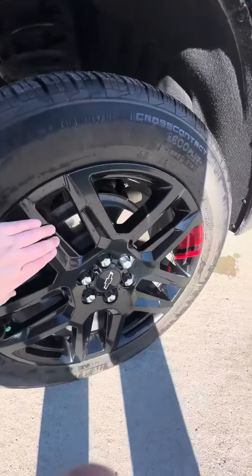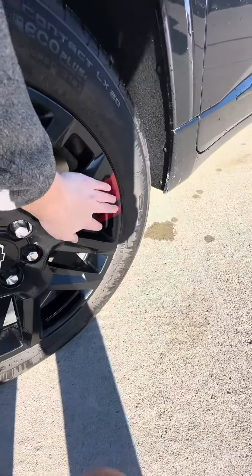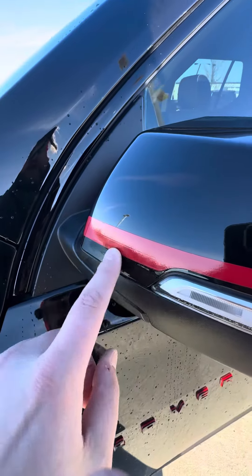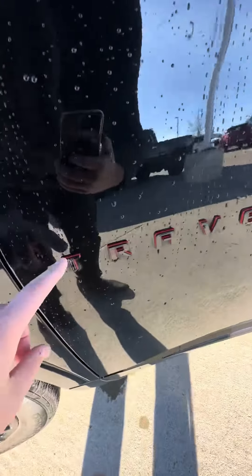You do have black wheels with a red RS little dash right there, and obviously a red line right here on the mirrors and around the Traverse.